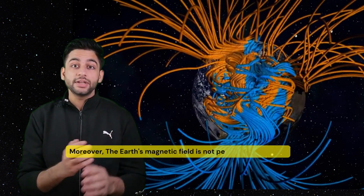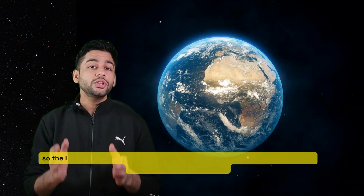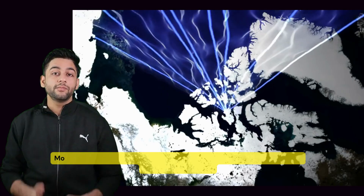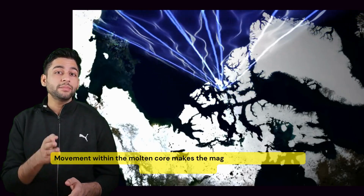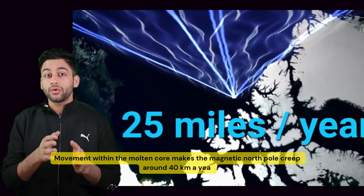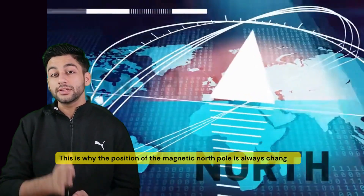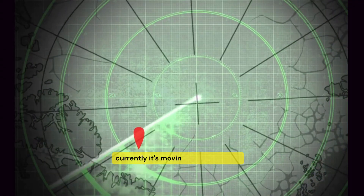Moreover, the Earth's magnetic field is not perfectly symmetric, so the location of the magnetic North Pole and magnetic South Pole are not exactly opposite to each other. Movement within the molten core makes the magnetic North Pole creep around 40 km a year, and this is why the position of the magnetic North Pole is always changing — currently it is moving towards Siberia.